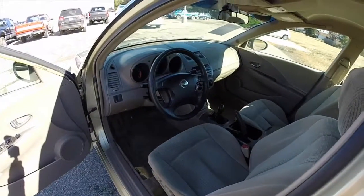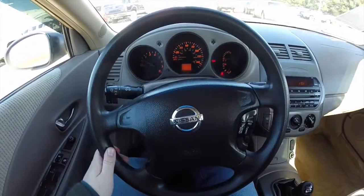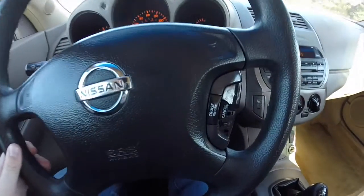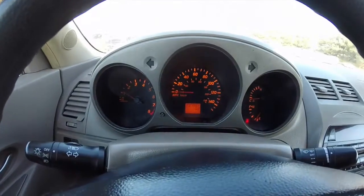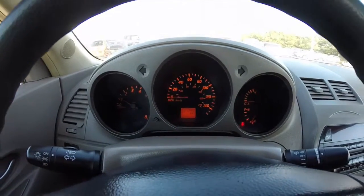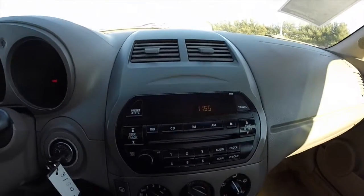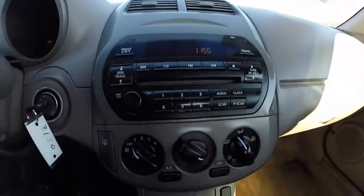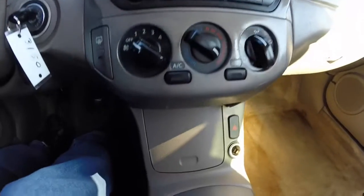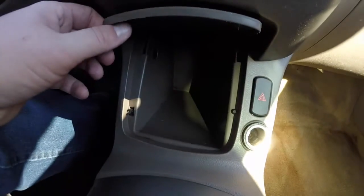The vehicle is equipped with cruise control on the steering wheel. The vehicle currently has 237,982 miles on it. It does have AM, FM, CD player, and climate control. There's also a power point and a nice little storage bin.